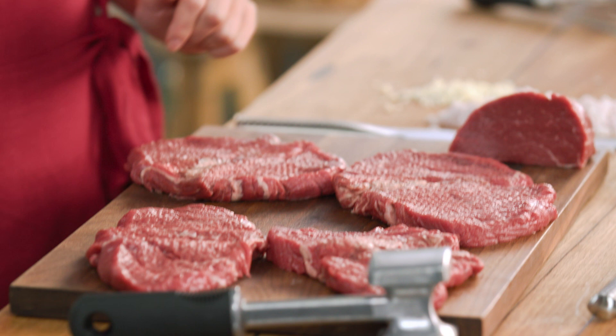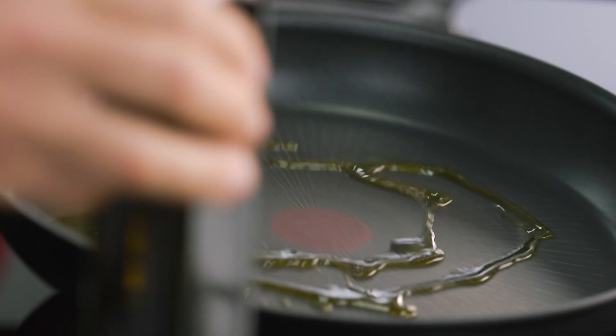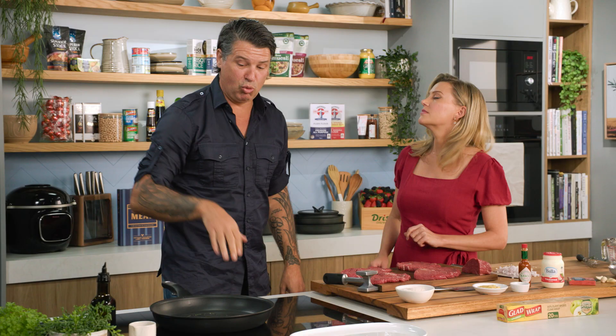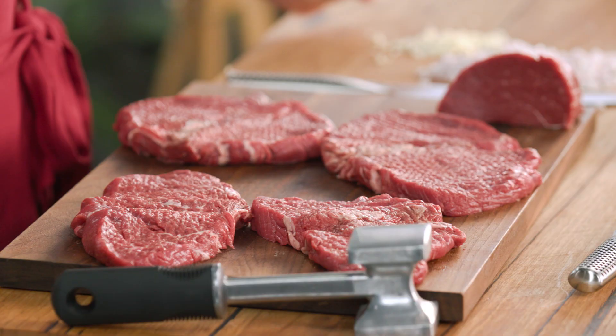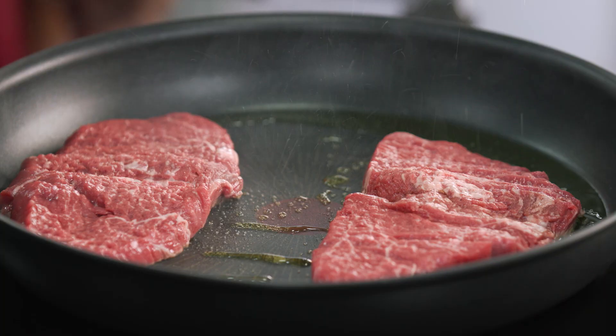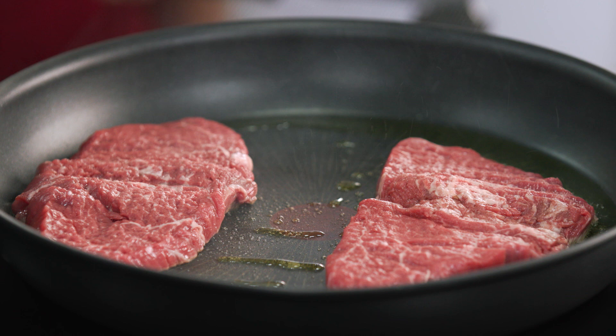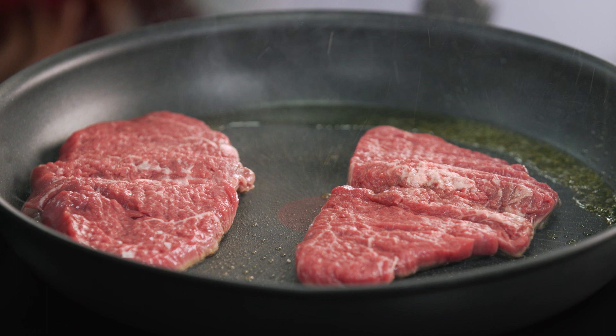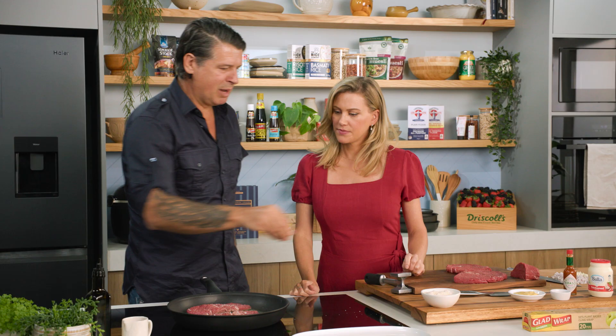We've got this very hot pan. The secret with cooking meat in a pan is if it's a relatively thin piece of meat, you want it to be really hot, because you're not going to be grilling it for too long. Really, really nice and hot. You want to hear that sizzle — that's a good sign. A little bit more olive oil never goes astray. You don't want to overcrowd the pan either — you can do this in batches. We're not making a stew here. Season with a bit of salt. Always.